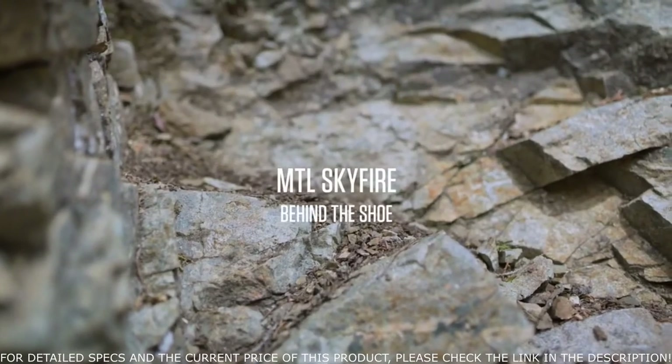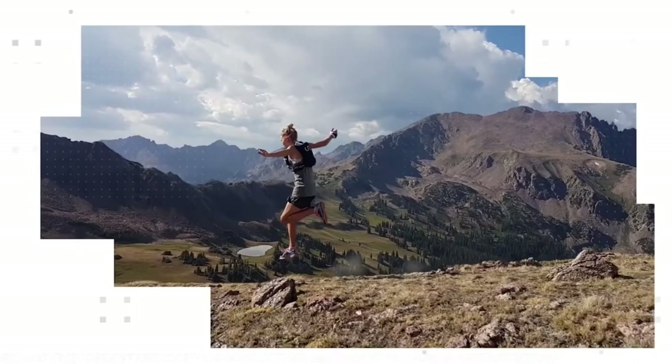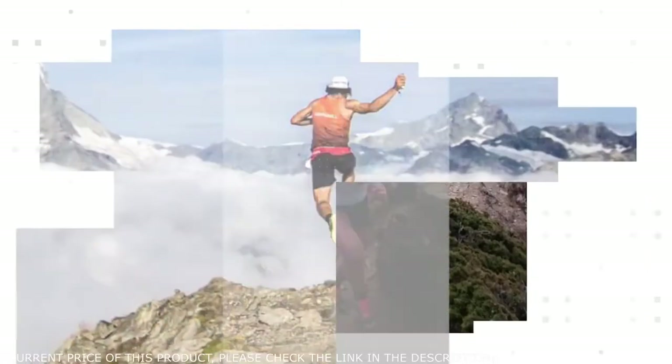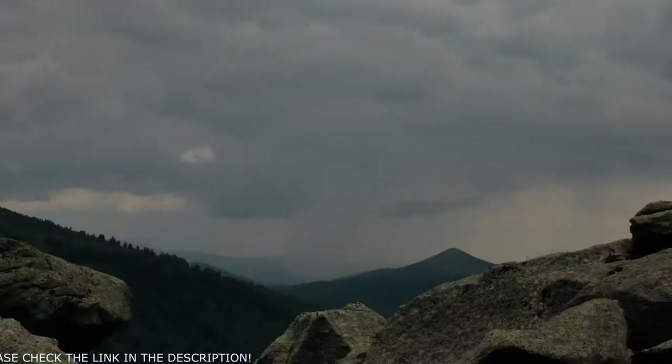We had a lot of athletes running sub-ultra distances in sky races who were looking for a shoe where they could feel fully confident in the mountains — one that can adapt to the terrain. Mother nature is ever-changing, and when you're on the mountain it changes really fast. We really want to provide solutions that are adaptable for all those different environments on the mountain.